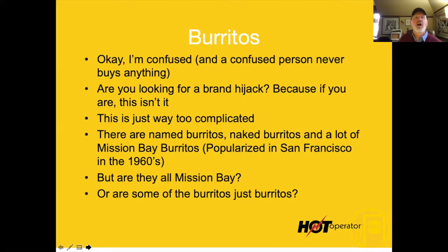Let's talk about burritos. I'm confused. A confused person never buys anything — if I confuse you, you're going to walk away. Is this a brand hijack? Because this is not what that is. A brand hijack is like In-N-Out Burger: four things on the menu, about 50 ways to buy a burger. Right now you've got way too much complication, and it makes it really hard to sell these burritos.